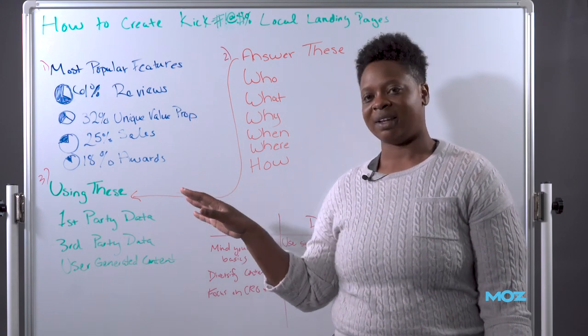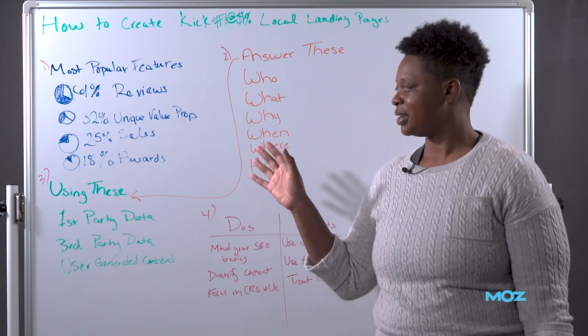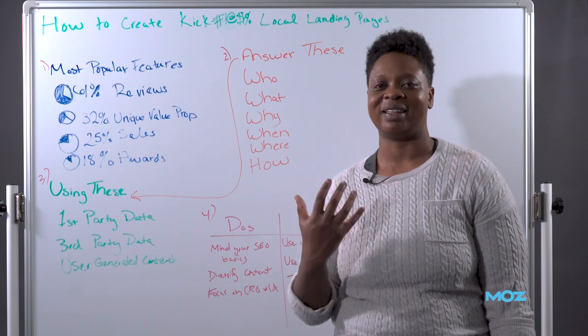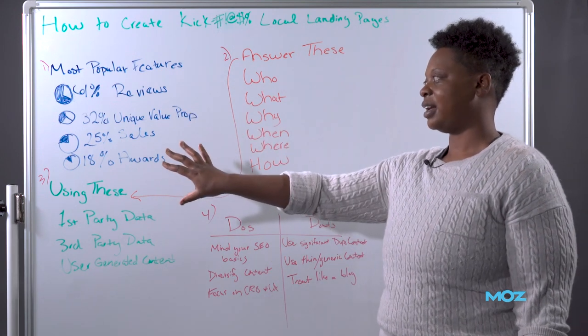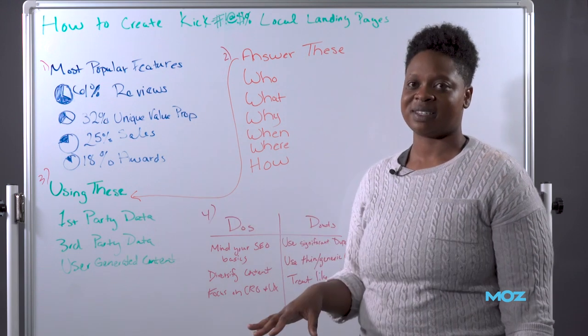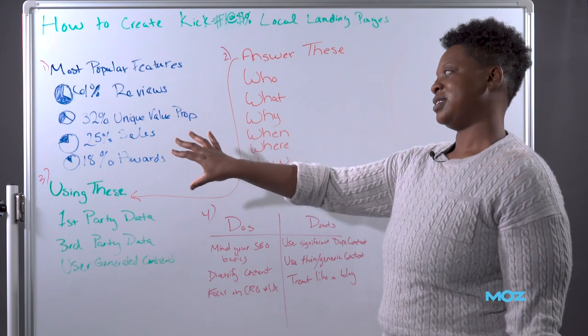Only 18% had awards or recognitions mentioned on the page — I think that's a missed opportunity as well because those are trust signals. They show people that they can trust your business, that you're recognized in your industry, that you do good work. These are the features found on businesses in the top 50 most populated cities in the U.S. where they ranked on the first page.